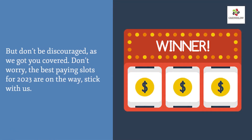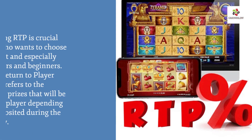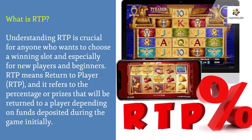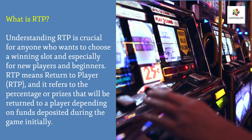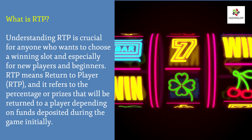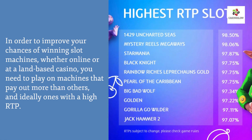Don't be discouraged — we've got you covered. What is RTP? Understanding RTP is crucial for anyone who wants to choose a winning slot, especially for new players and beginners. RTP means Return to Player. It refers to the percentage of prizes that will be returned to a player depending on funds deposited during the game. To improve your chances of winning on slot machines, whether online or at a land-based casino, you need to play on machines with high RTP.